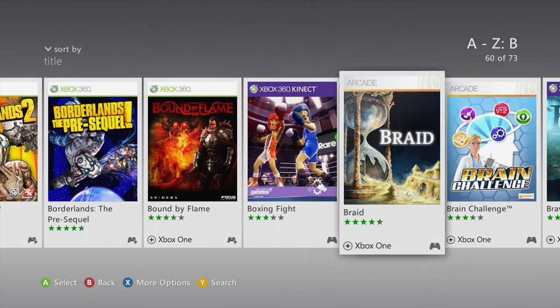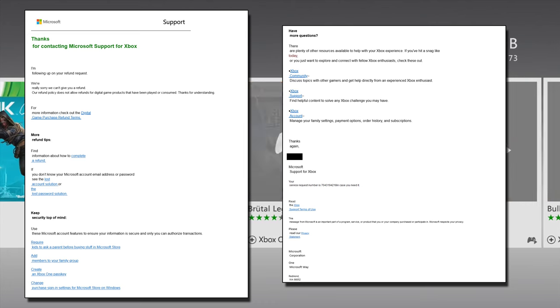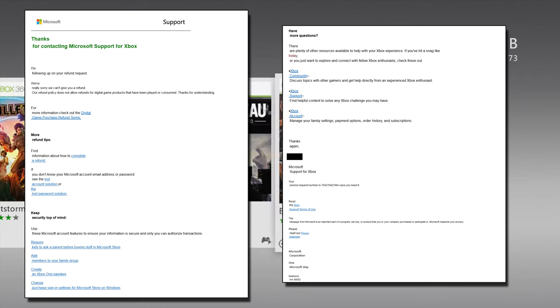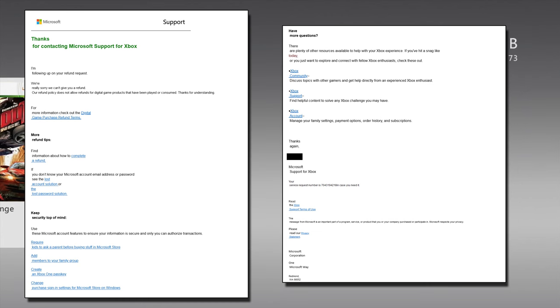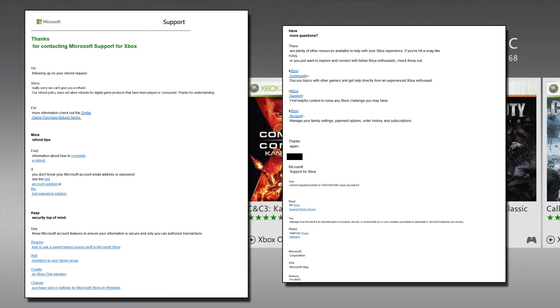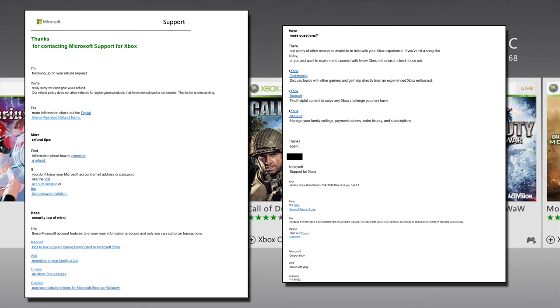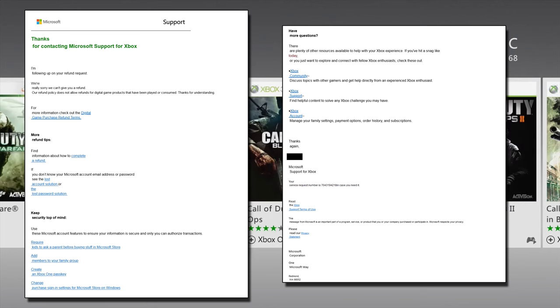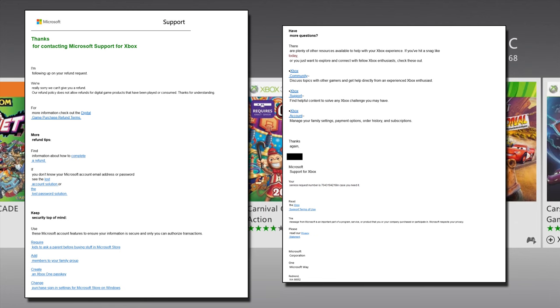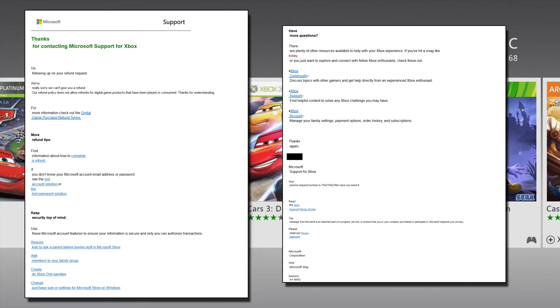Here is the reply I got back from Xbox Support: 'Thanks for contacting Microsoft Support for Xbox. I'm following up on your refund request. We are really sorry, we can't give you a refund. Our refund policy does not allow refunds for digital game products that have been played or consumed. Thanks for understanding.' Then it goes on to give me lots of links to Microsoft's website and not much else. It doesn't even tell me how I can appeal my case, nor does it provide me with any email or phone contacts.